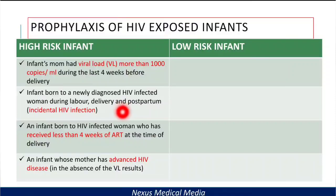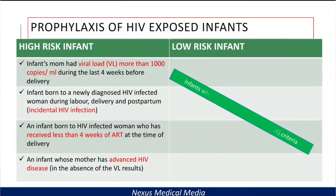The third criteria is an infant born to an HIV-infected woman who has received less than four weeks of antiretroviral therapy at the time of delivery. The fourth criteria is an infant whose mother has advanced HIV disease in the absence of viral load results. Low-risk infants, on the other hand, are infants who don't meet the high-risk criteria.